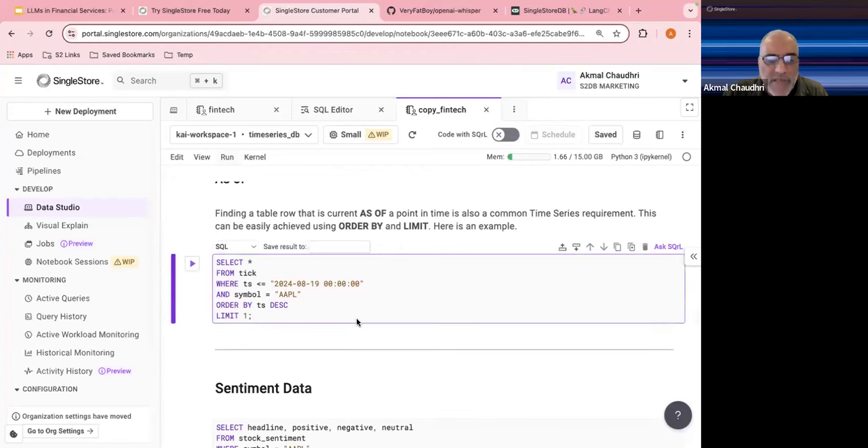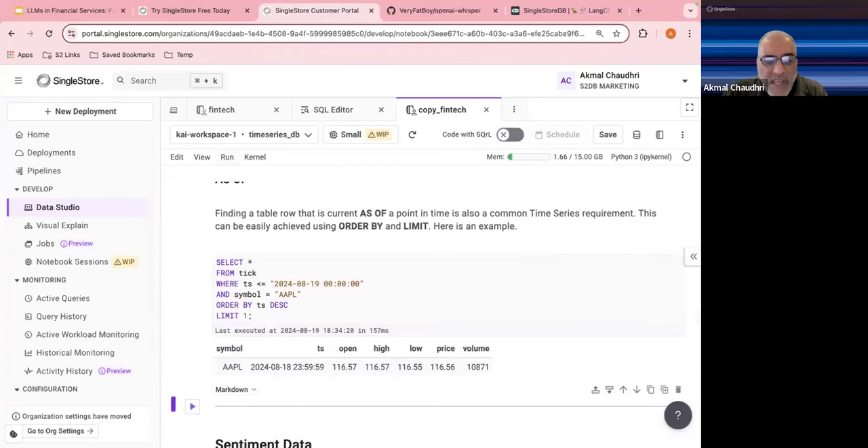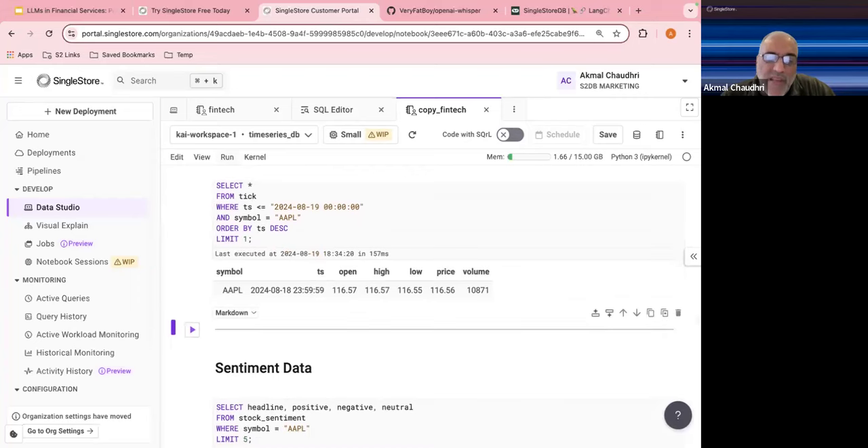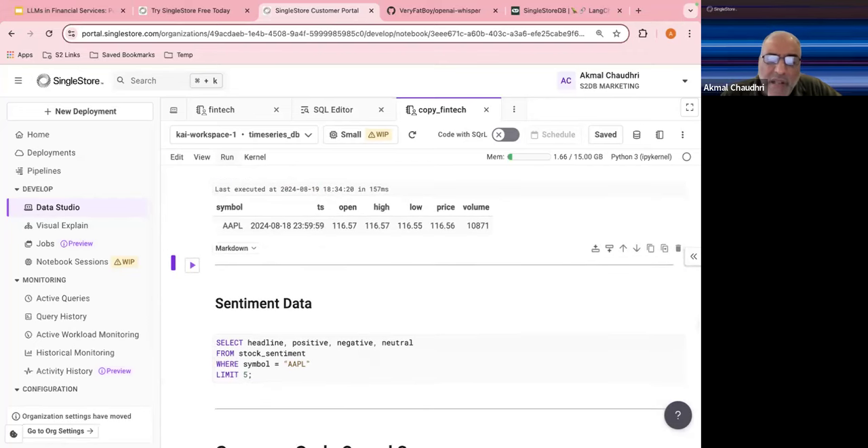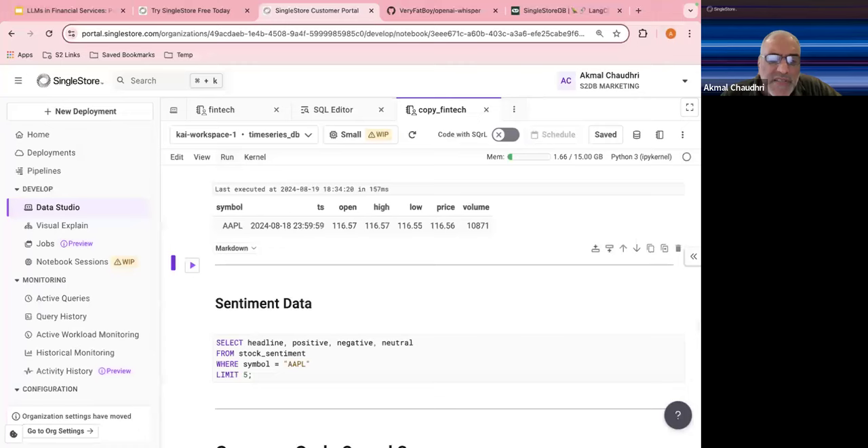We can also select the latest value up to midnight tonight as the last value currently available for this symbol — Apple.